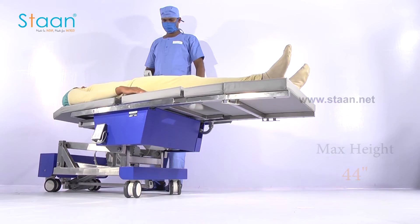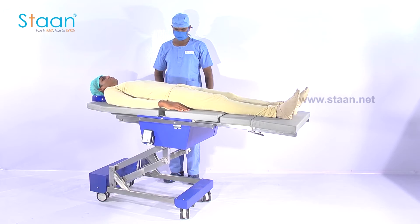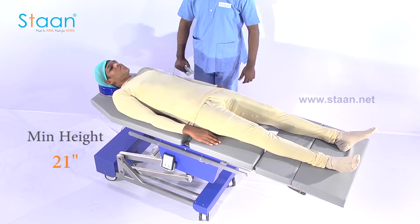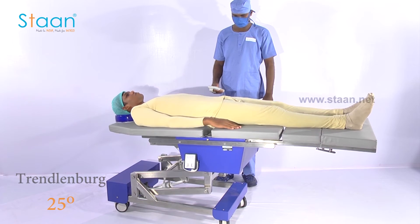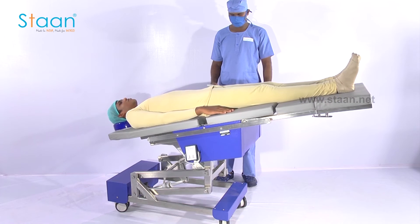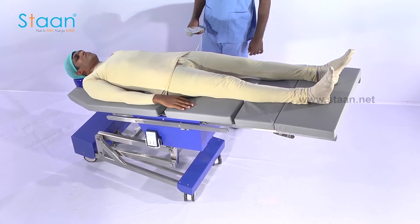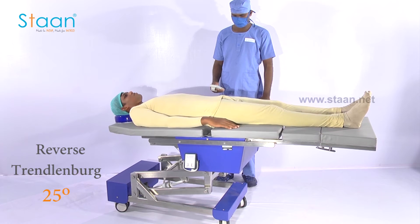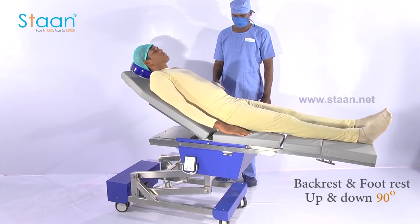It can be operated to a standard maximum height of 44 inches and minimum height of 21 inches. Trendelenburg and reverse Trendelenburg of 25 degrees. Back rest and foot rest up and down 90 degrees.